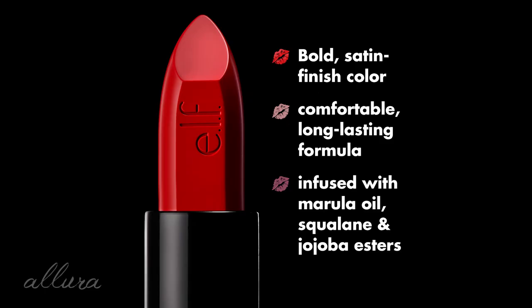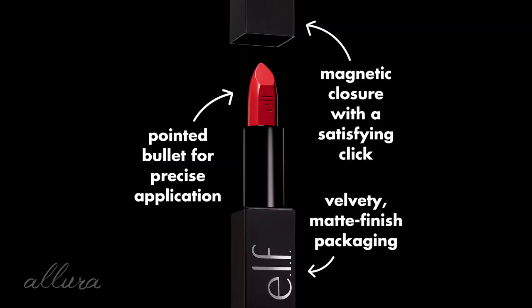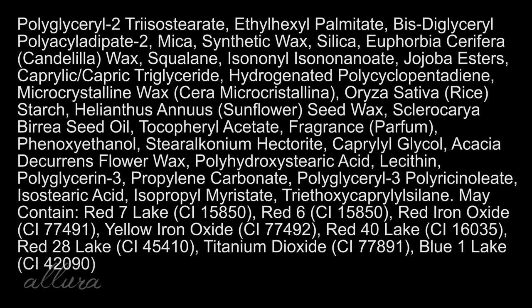In terms of the claims, ELF says this is a satin finish lipstick that delivers rich color in a comfortable formula that lasts — comfortable, long wearing, richly pigmented, satin finish. It's a nourishing formula with marula oil, squalene, and jojoba esters. There's 5% squalene in the ingredients. As with all ELF products, these are cruelty free and vegan. I do see fragrance added to the product, which is pretty typical unfortunately with lip products — not as concerning as with a skincare product you'd wear all day, but it is in there.